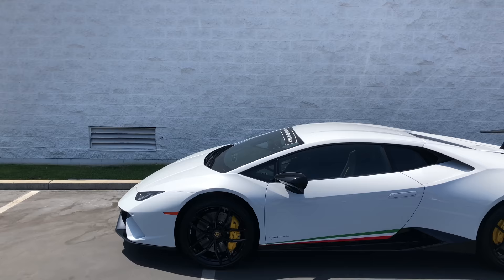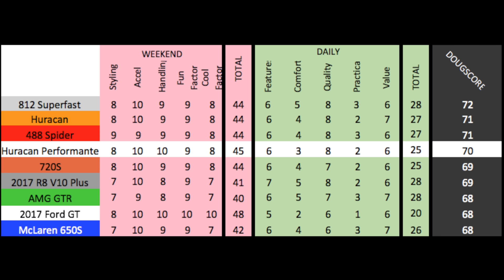Add it up and the Doug Score is 70 out of 100. The Performante is an amazing car and it beats the regular Huracan by one point in the weekend categories, along with the McLaren 720S and the Ferrari 488. But it loses to the regular Huracan by two points in the daily categories — one for comfort and one for value. The Performante is an amazing car, but I think I'd rather save my money and get a regular Huracan, which is almost the exact same thrill. Oh, and yes, I know it's pronounced Citroën Traction Avant, not 'a-vant,' so I don't need four million tweets declaring it.